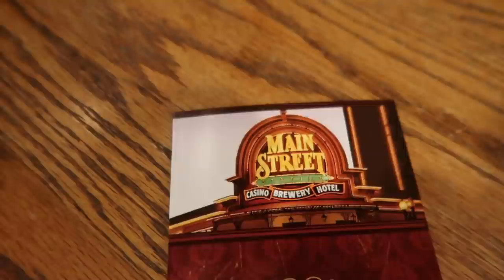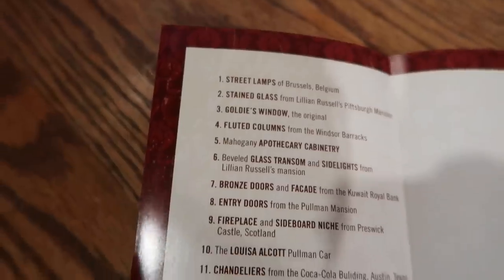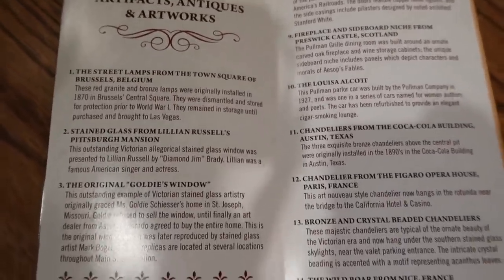Come over to Main Street, go to the players desk and grab this brochure — it's a Main Street guide to artifacts, antiques and artwork. It tells you all the cool things that they have in here. They'll list them all, and when you go over here it goes into more detail, and you can walk around and see all the different artifacts, artworks and antiques.